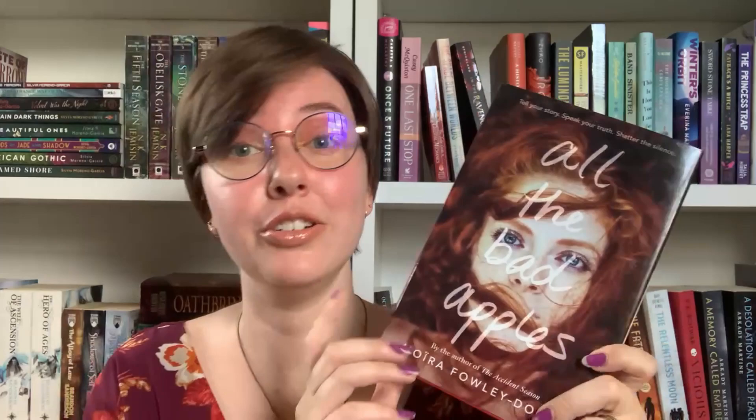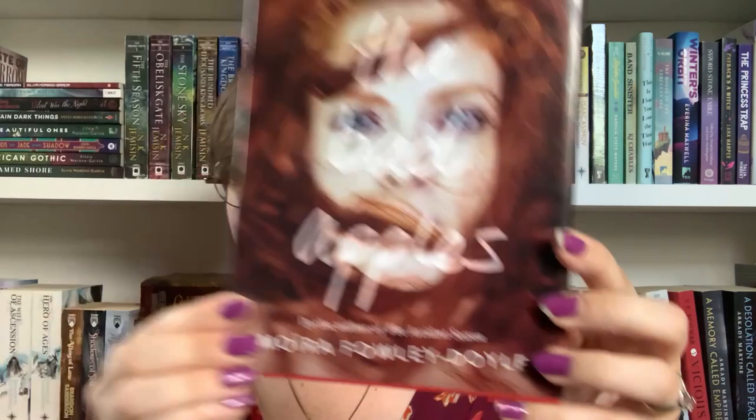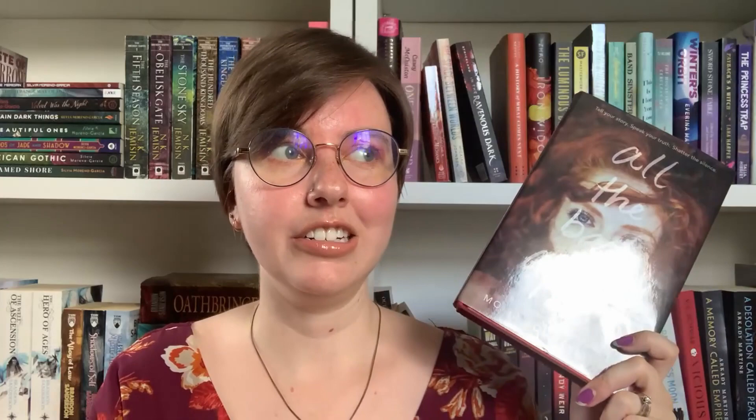The next hardcover I have is All the Bad Apples by Maura Fowley-Doyle. Normally I hate photographs of people on the covers, but there are a few exceptions and this is one of them. This is a young adult — I would say it's contemporary with a splash of fantasy thrown in. It's about a girl whose family is cursed and she is uncovering the truth of her family and discovering her heritage, as well as learning some uncomfortable truths about herself, with fantasy elements from the curse. It's so beautiful and so heartbreaking, and I think the cover really reflects the nature of the book.